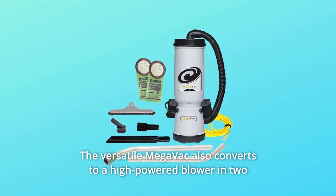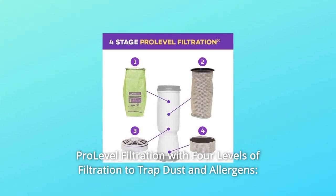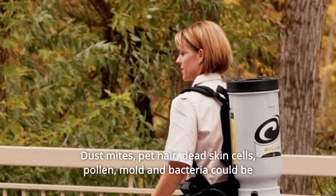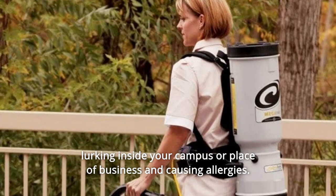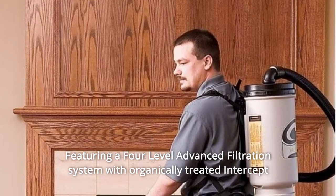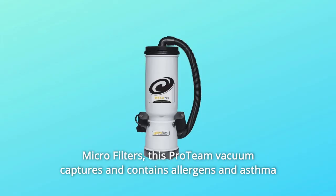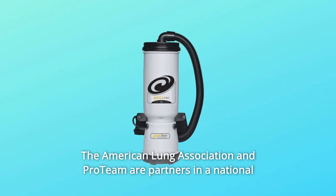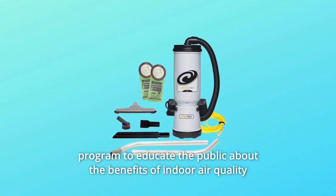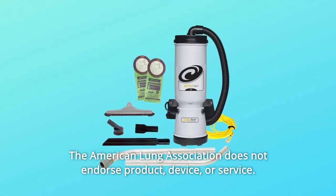The versatile Megavac also converts to a high-powered blower in two easy steps without additional parts. Number 3: Pro-Level Filtration with four levels of filtration to trap dust and allergens. Dust mites, pet hair, dead skin cells, pollen, mold, and bacteria could be lurking inside your campus or place of business and causing allergies. Featuring a four-level advanced filtration system with organically treated intercept microfilters, this ProTeam vacuum captures and contains allergens and asthma triggers to improve indoor air quality. The American Lung Association and ProTeam are partners in a national program to educate the public about indoor air quality and lung health. Note: the American Lung Association does not endorse any product, device, or service.